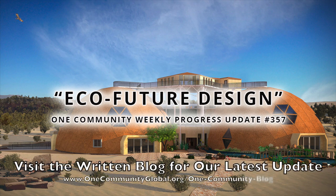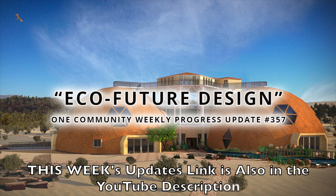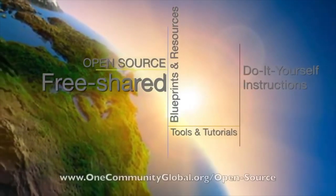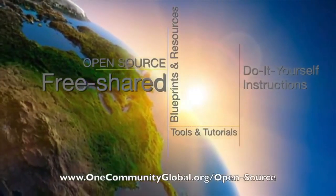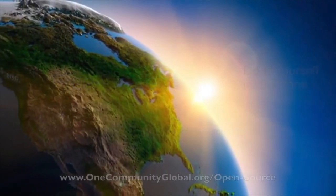Eco-Future Design. One Community Weekly Progress Update, number 357. One Community is a 501c3 nonprofit organization. We are creating open source and free shared blueprints and resources, tools and tutorials, and do-it-yourself instructions for highest good living.